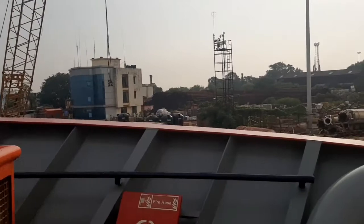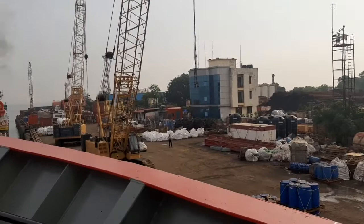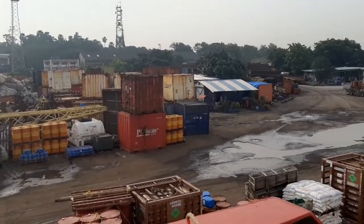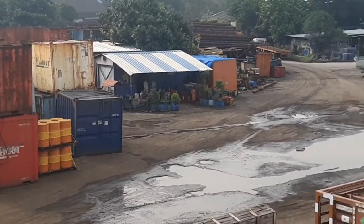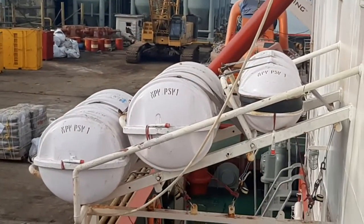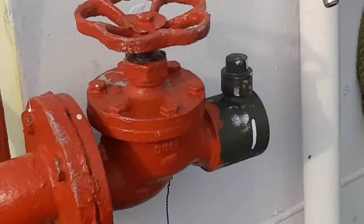This is our port control station, Blue One. These are cranes and people are busy with their daily routines. This is the CIS substation. These are our life rafts.